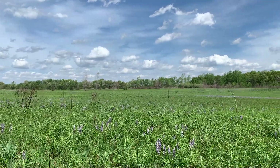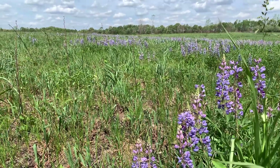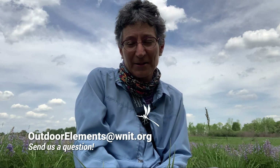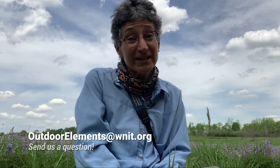So if you're lucky and you can find a sandy soiled prairie in springtime, see if you can find the wonderful wild lupine. Remember, you can find your own outdoor elements when you visit area parks and natural areas. We'll see you soon.